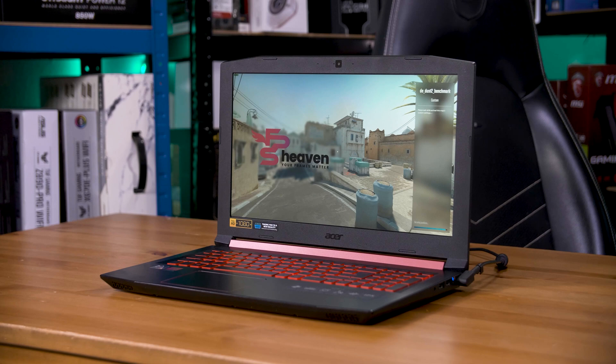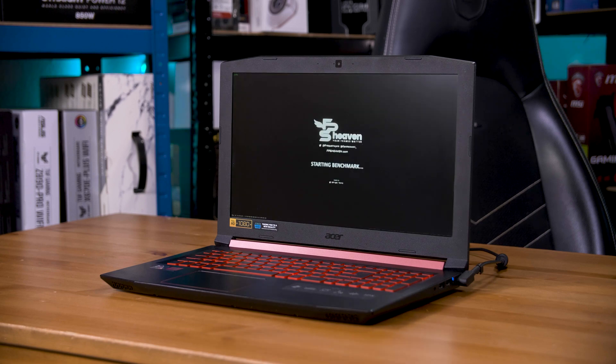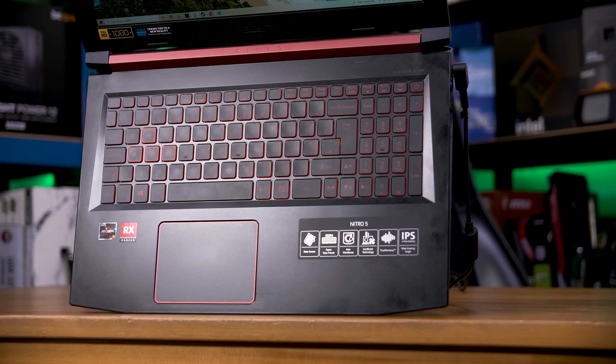They've even left an access panel for both the RAM and the hard drive, so you don't need to take the entire thing apart to upgrade those. To decide whether upgrading this thing would actually be worth it, we need to look at the rest of the package.